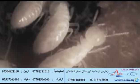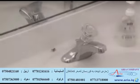Say goodbye to all the insects, rats, roaches, and all pests. Protect your kitchen, bathroom, bedrooms, and keep a pest-free, safe home.